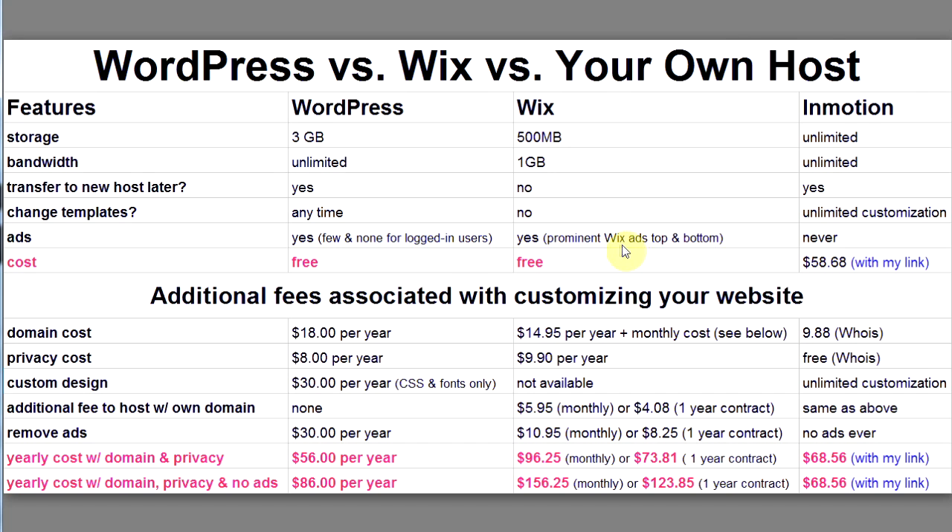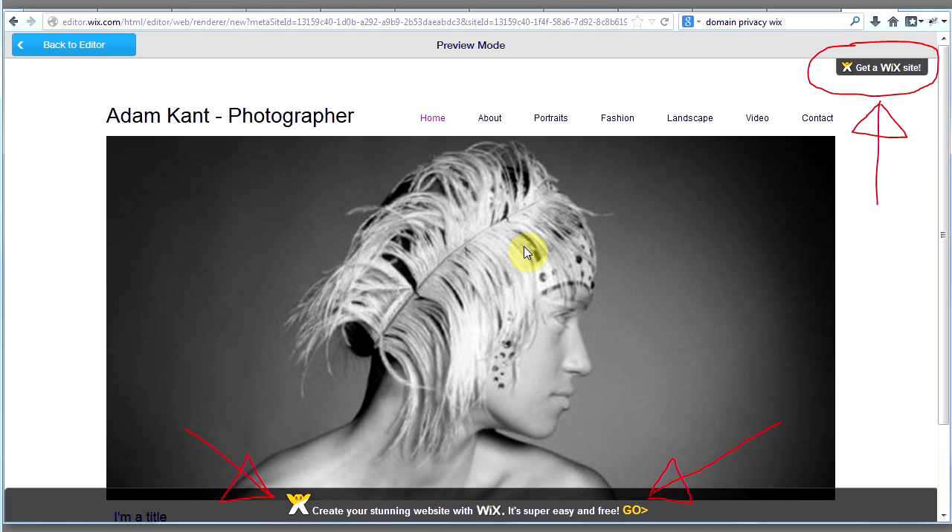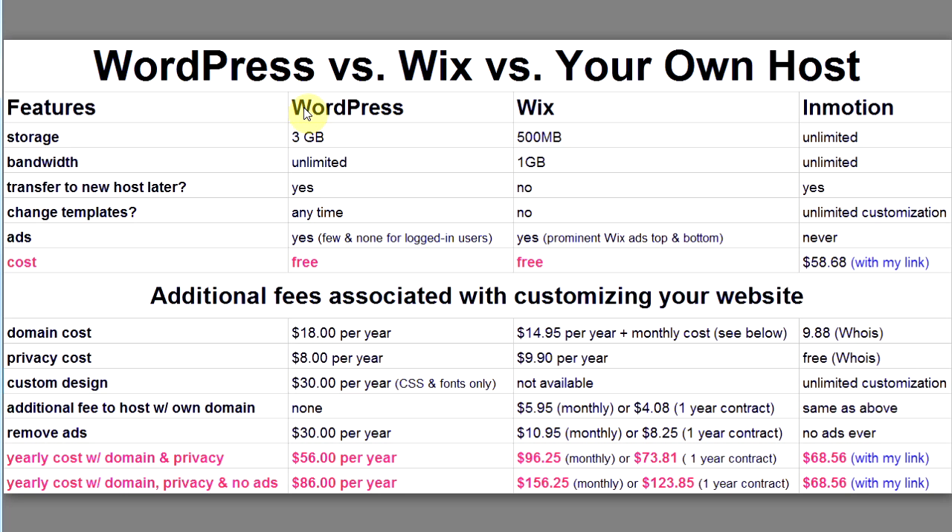With Wix you have prominent ads on the top and the bottom. Here's a quick Wix website I put together in about two minutes — I didn't customize it at all, just to show you what the ads look like. You get an ad on the top all the time and an ad on the bottom all the time. It's up to you to decide whether or not you like those ads.